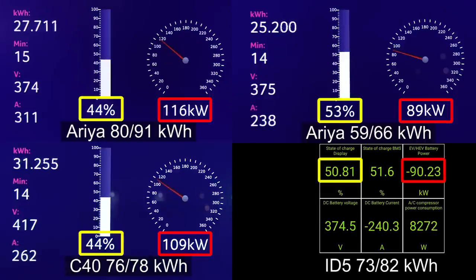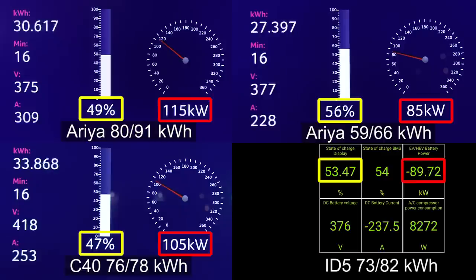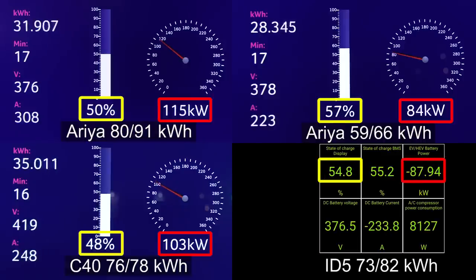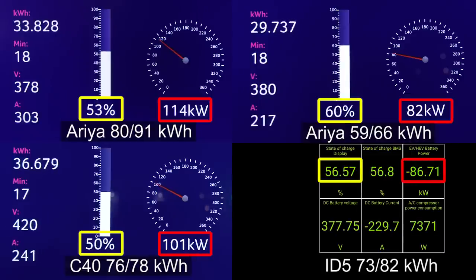The C40 is starting to throttle more now — it had a nice start but is running out of oomph. What about the ID5? The ID5 is below 90 kilowatts — it hit 50 percent. But the big Aria is starting to catch up. Even at 52 percent it still takes 114 kilowatts. Nice and flat.